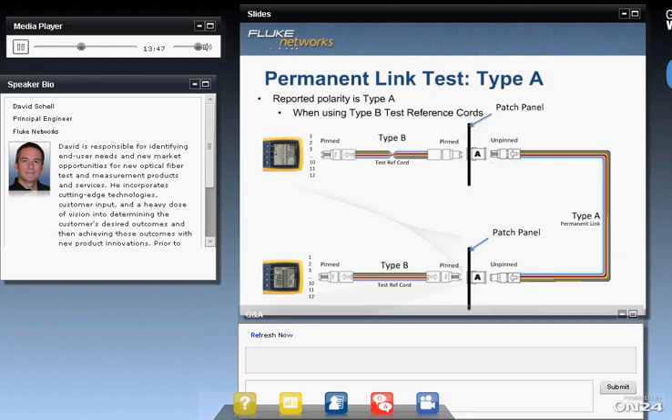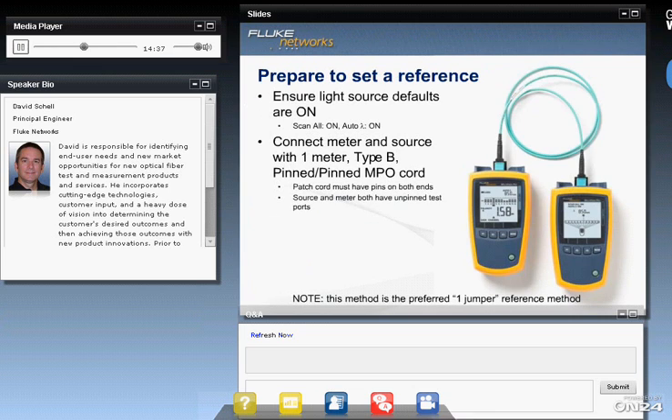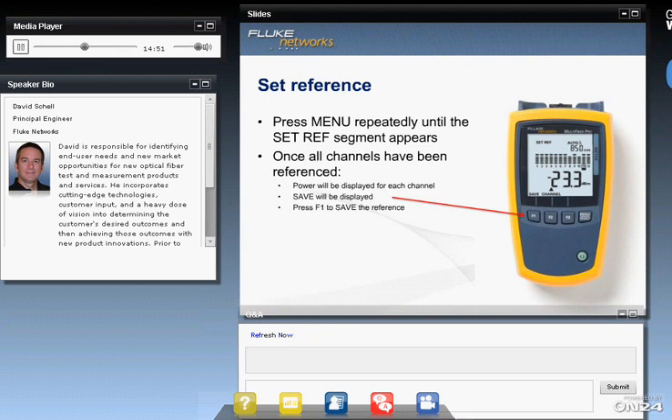Testing an MPO trunk couldn't be easier, as you can see with the setup shown here. Just connect the permanent link to the tester through two Type B patch cords, press the test button, and you're done. With this tester, you set a limit as instructed by your trunk manufacturer — based on application loss budgets, the warranty specification, or whatever your end customer specifies. Then you set a one-jumper reference by connecting the power meter to the light source with a single Type B jumper. Press the set reference button, and all 12 channels are referenced at the same time.